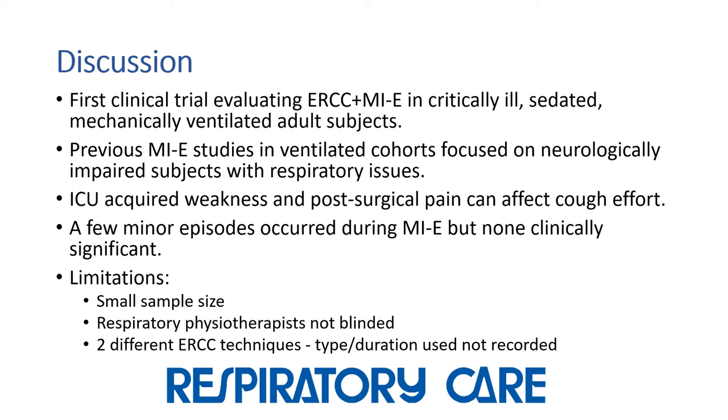This is the first clinical trial that has evaluated ribcage compression and insufflation-exsufflation in critically ill adults who were sedated, intubated, and mechanically ventilated. Previous studies that evaluated this therapy in ventilated subjects primarily focused on adults with neurological impairment, whereas this study included a more diverse ICU population. Mechanical insufflation-exsufflation is commonly used with neuromuscular disease due to respiratory muscle weakness, but it may also have a role in other conditions with impaired cough efforts such as ICU-acquired weakness and post-surgical pain.